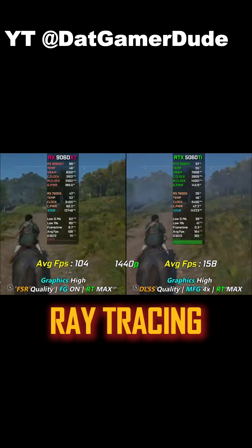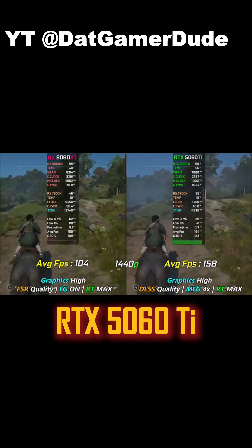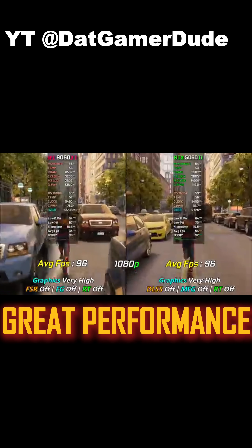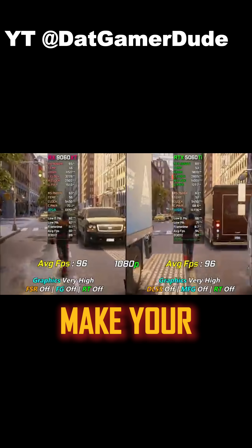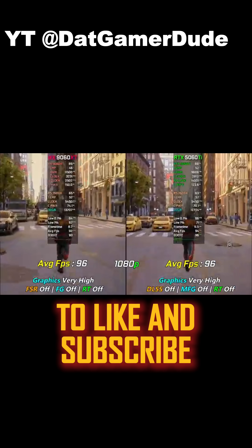If you prioritize ray tracing and have the budget, go for the RTX 5060 Ti. But if you're looking for great performance at a better price, the RX 9060 XT is hard to beat. Make your choice and game on. Don't forget to like and subscribe.